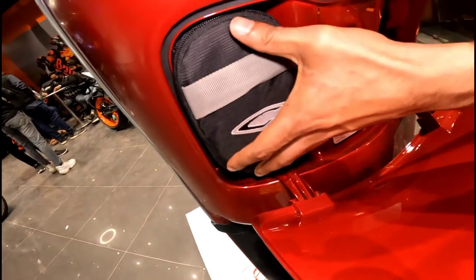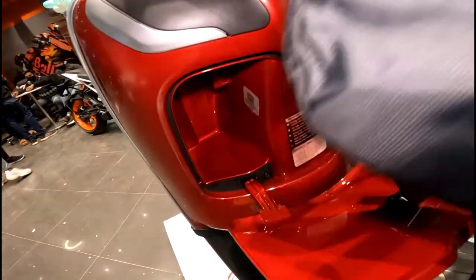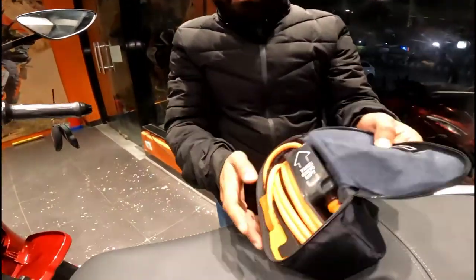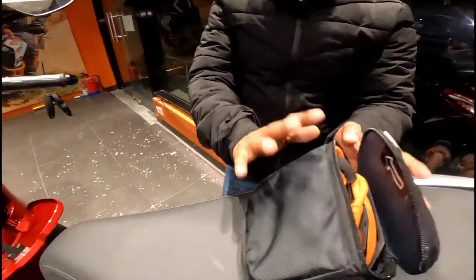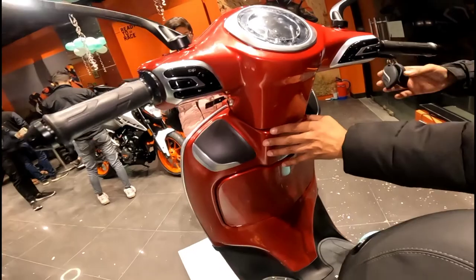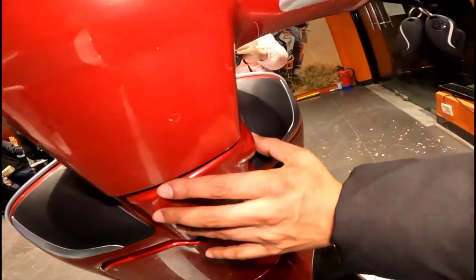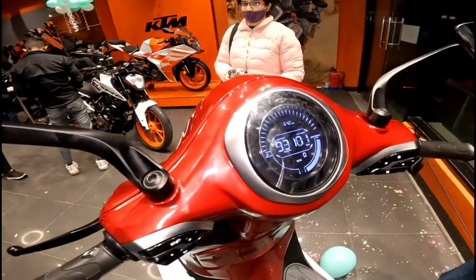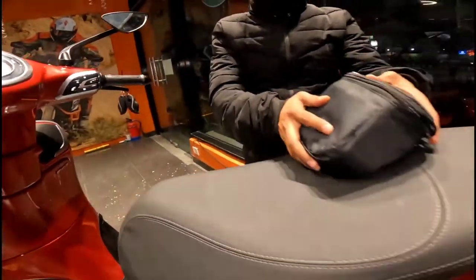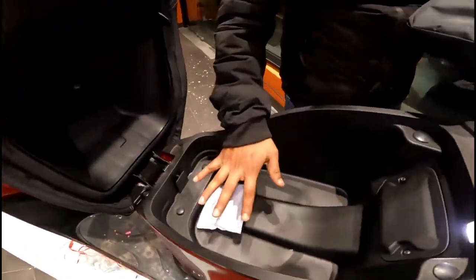The charger is removable — it will be removed from the cable. This is our charger space. The entry is keyless — you press this button, press it long, and this opens up. This is your storage space and your charger space. You can carry items inside here.